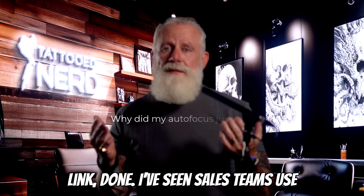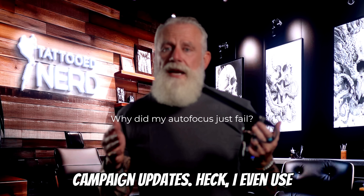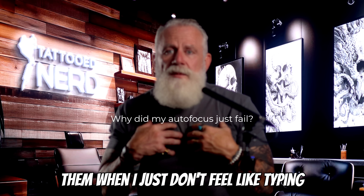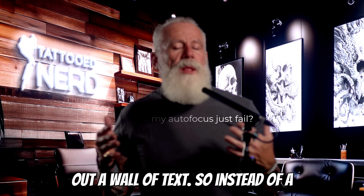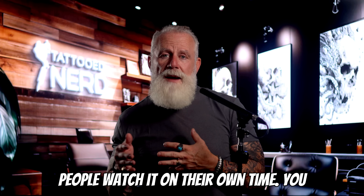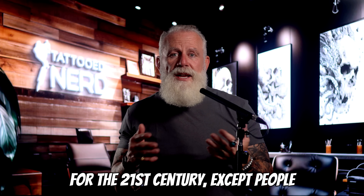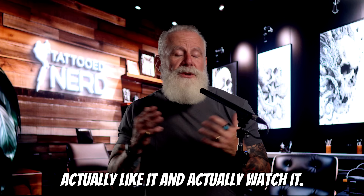I've seen sales teams use Clips for handoffs between reps, marketing teams using them for campaign updates. I even use them when I just don't feel like typing out a wall of text. So instead of a meeting, you just drop a Zoom Clip. People watch it on their own time, you keep their sanity. It's like voicemail for the 21st century, except people actually like it and actually watch it.